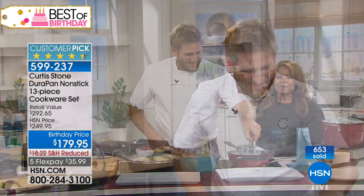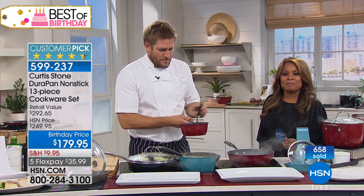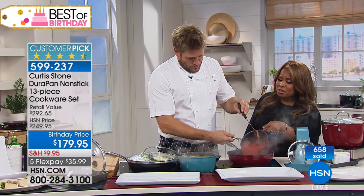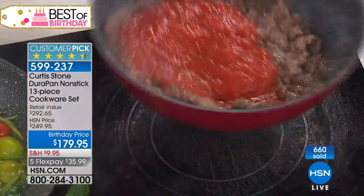Thank you so much for being so brand loyal to Chef Curtis Stone — we love hearing that. Thank you, Janice, for being part of the show. So this is the one-and-a-half quart, and I love that there are pour spouts on it — because you want to pour things out and not make a real mess. I've got a little tomato sauce going in there, doing a sort of bolognese.